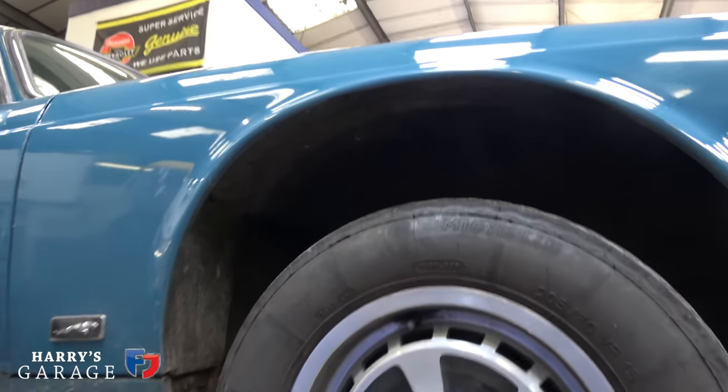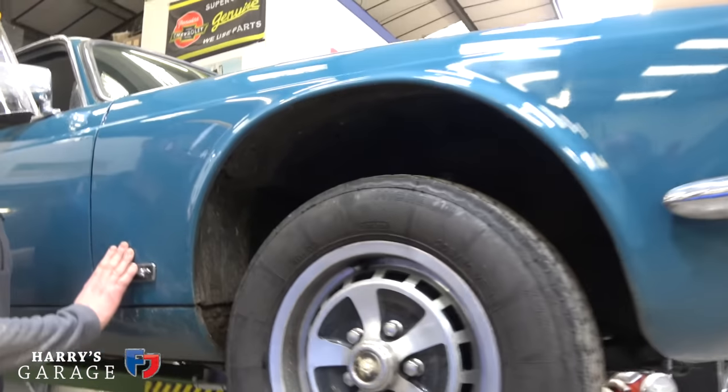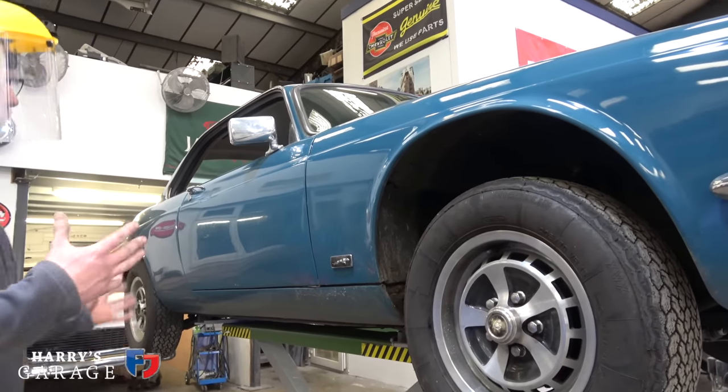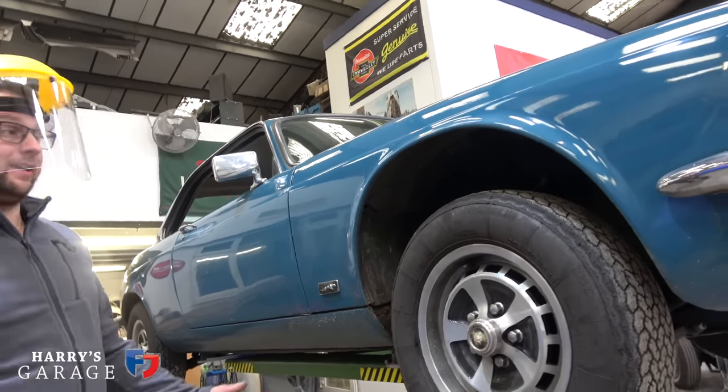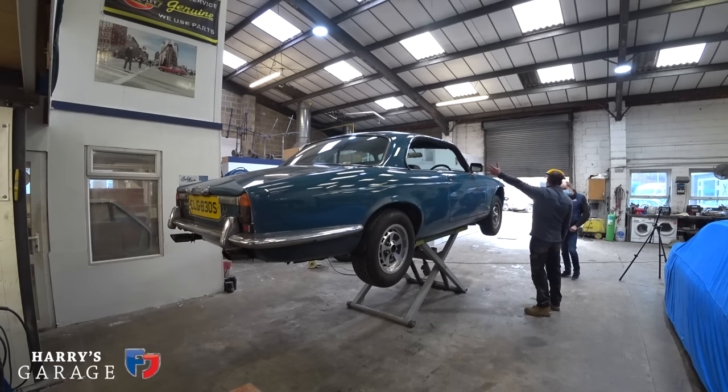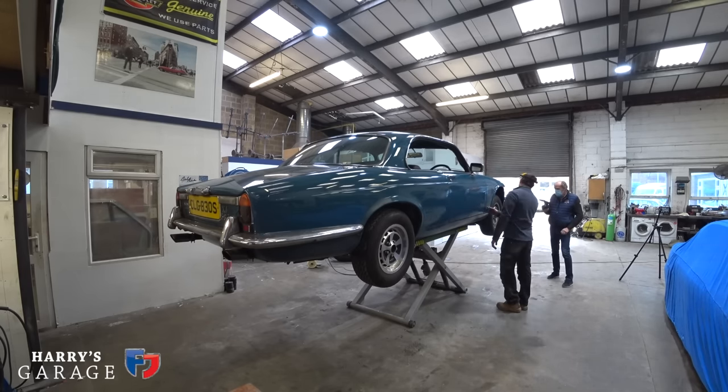Do you think these are new wings? They wouldn't normally last this long. When you look at the condition of the rest of the car, it's clearly had work done to it. You can tell straight away it's got no vinyl roof, so it's been painted. And there's a good chance it's had new wings at some point. Up until quite recently — within the past ten years or so — they were still available new from Jaguar, though they've gone now.